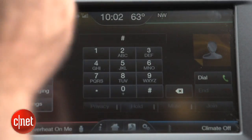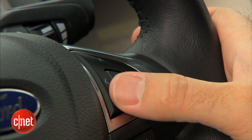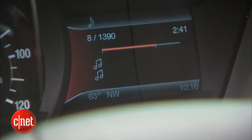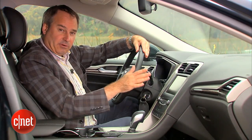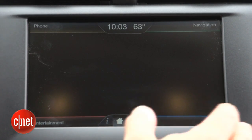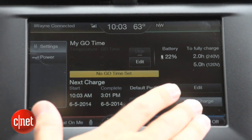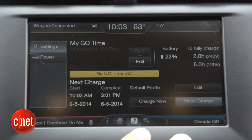Everything is mirrored on the right-hand screen in the instrument cluster, controlled by the D-pad. I can see climate controls, what's playing on music, or turn-by-turn navigation directions. There's also an energy button that brings up energy screens, including a settings screen where I can program a charge time — for example, charging at 2 a.m. when electricity is cheaper.